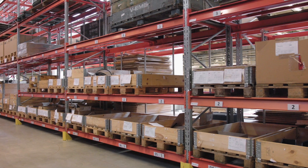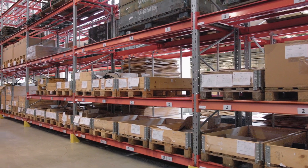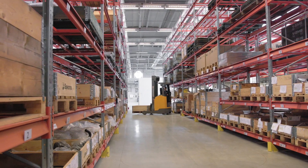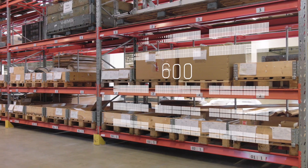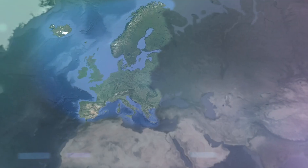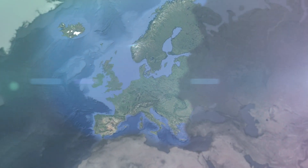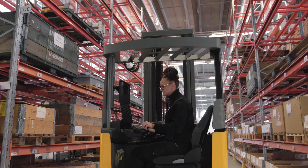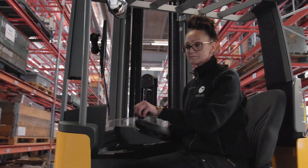Here we are in the storage area. This is where all the components for the Stirling engine are kept before they make their way to the assembly line. We have enough room here for up to 600 Euro pallets that will hold all the necessary materials coming in from our European-based suppliers. Once all components have passed a quality check, they move from the storage area to the production line.